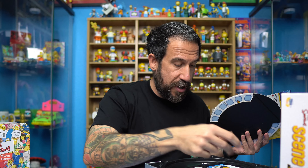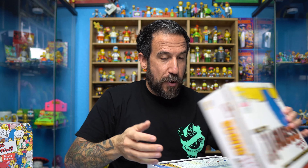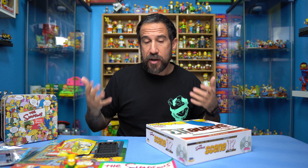I'll grab a Marge Pez just to show the size difference between the regular and the keychain version — look how different they are in size. On the back you can see they don't have the full family. I'm assuming they probably made Maggie too since they made Maggie for the smaller ones. This is actually really cool — it has Pez candy on there. It's from 2001. I'm probably just going to leave this in the package since I don't have this one.